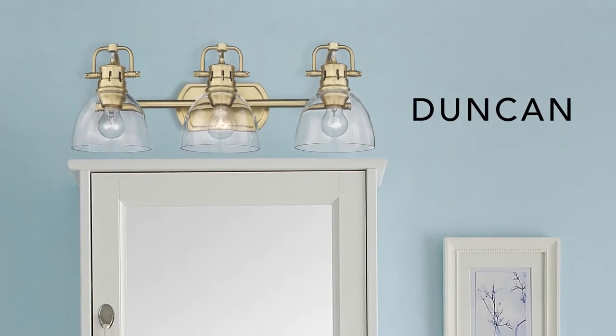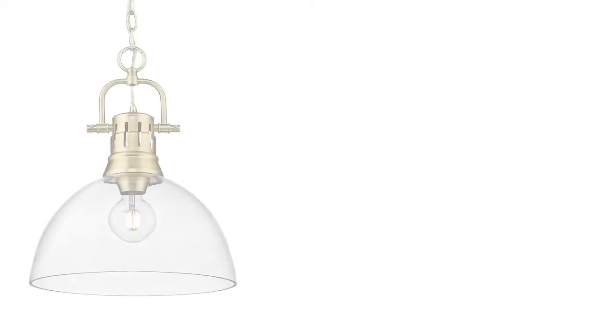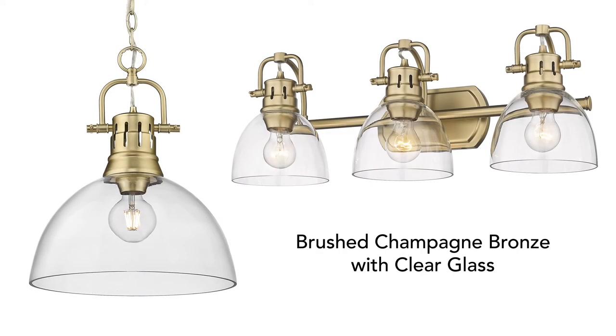A new spin on an old favorite, Duncan has a fresh look. Select fixtures are now available with clear glass and a brushed champagne bronze finish.